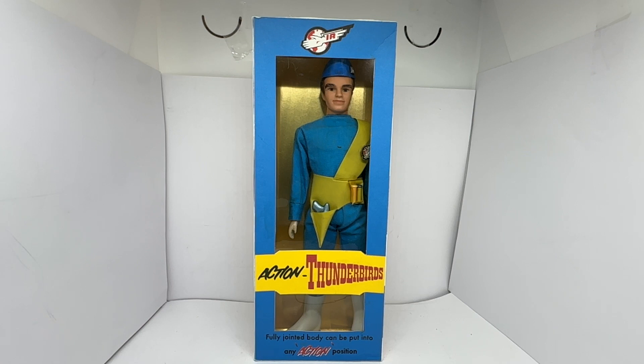This particular item is not in an original box — sadly the original box has long since gone — but it is in a superb reproduction box which is identical to how the original box looked. At the very top of the front you've got the International Rescue logo, and it says 'Action Thunderbirds — fully jointed body can be put into any action position.'